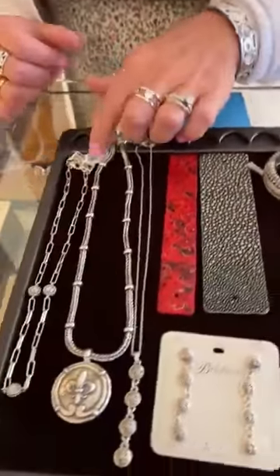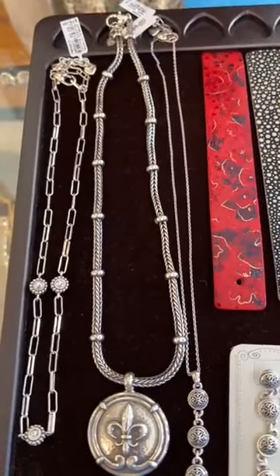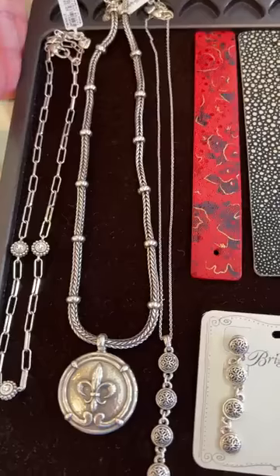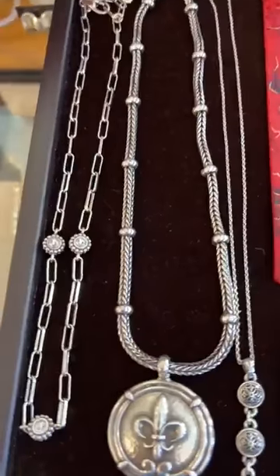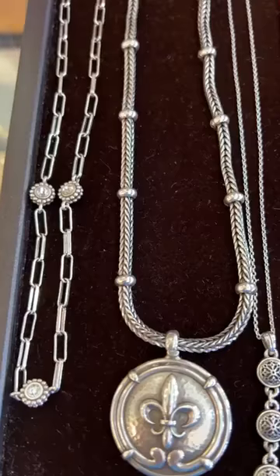Today for the video, we are bringing you some Brighton — we have some new and some restock. We're going to start over here. Down at the bottom, we're going to have our first necklace and it's called Twinkle and it's $78. What we're going to show you right here is going to be all new.